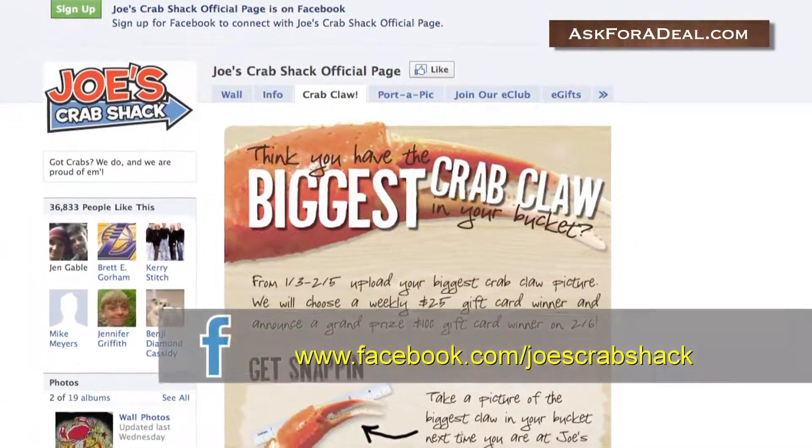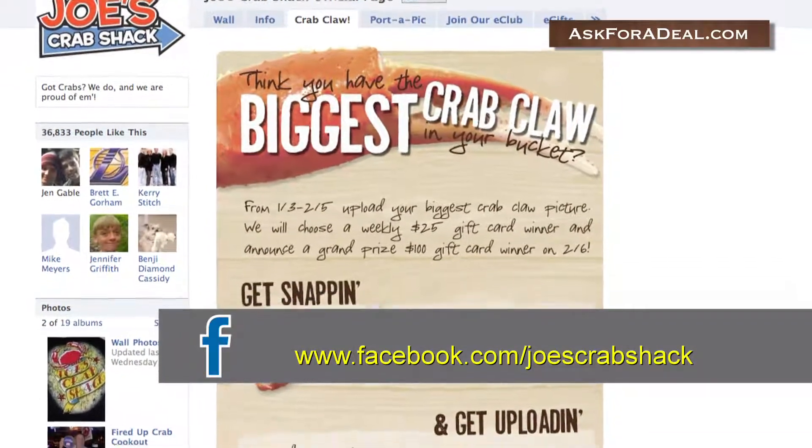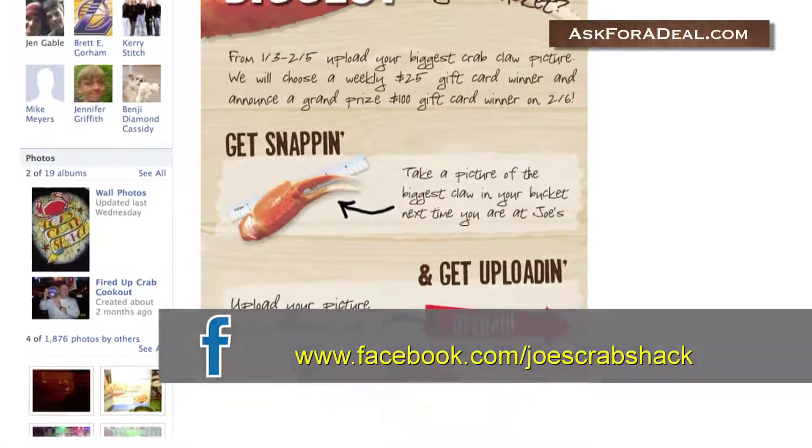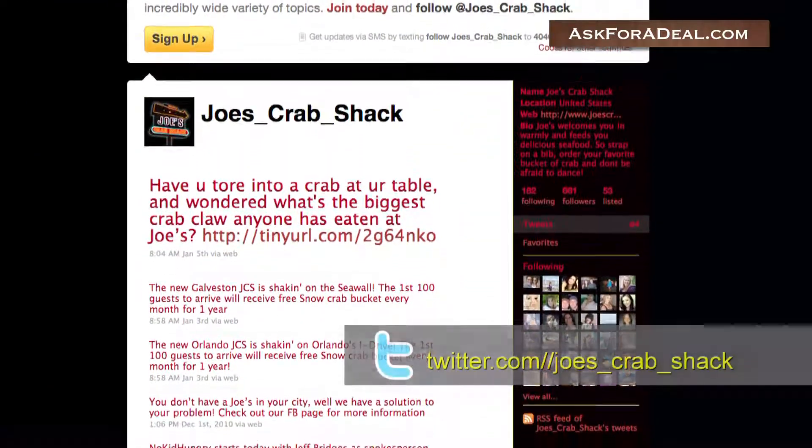A number of discounts and contests are also available by visiting and liking the Joe's Crab Shack official Facebook page. The brand's official Twitter page often has a number of coupons or discounts available too.